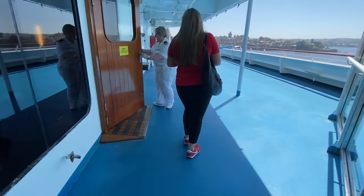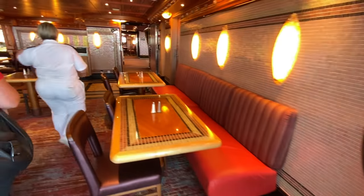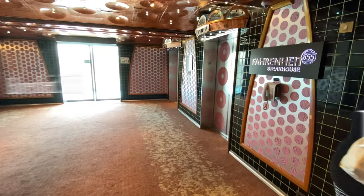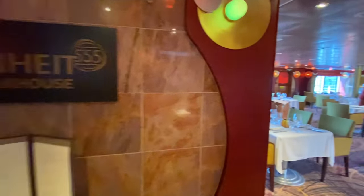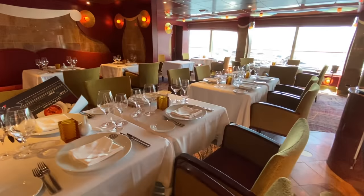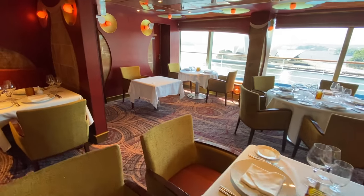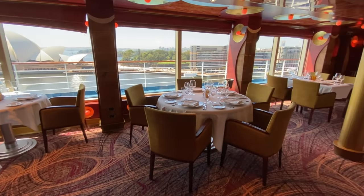Heading further aft we're going to enter the Lido Marketplace but walk straight through and head to Fahrenheit 555, which is one of the specialty restaurants on board - a steakhouse which apparently has fantastic food. Fahrenheit 555 does attract a surcharge for dining and it's quite easy to remember: it's $55 Australian. We were assured by our tour guide that no one will leave hungry, and I'll take their word for it - I do have experience with specialty restaurants on cruise ships and you'd never leave hungry, that's for sure.